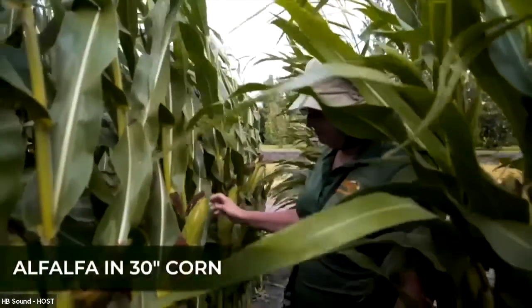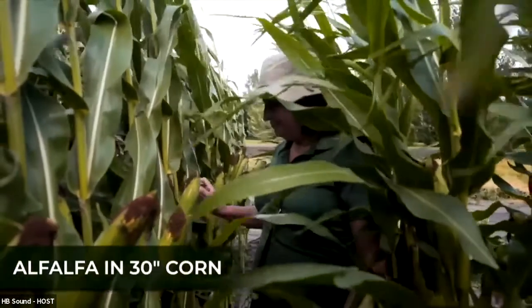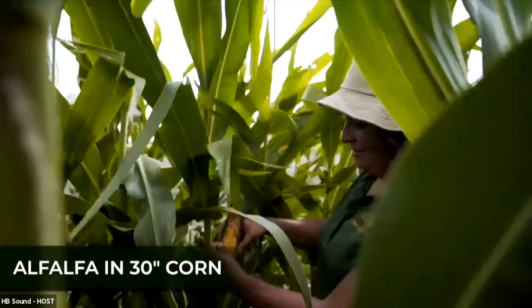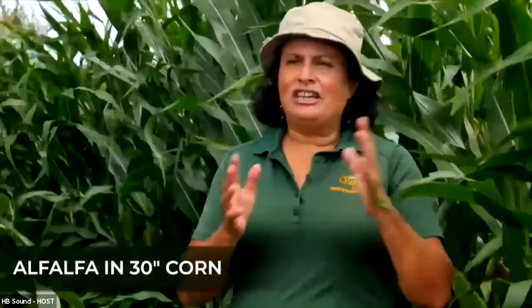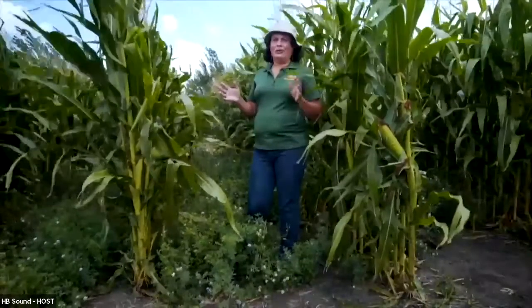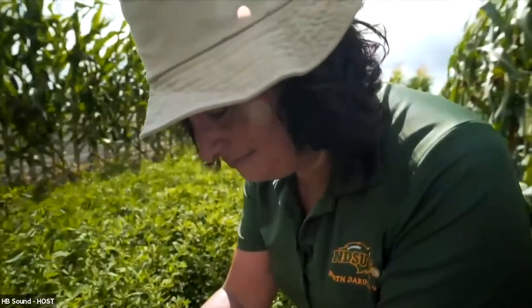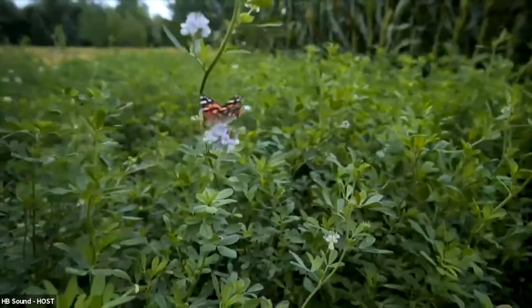When you have alfalfa in between the corn, it is a lot of competition. Alfalfa uses a lot of water, so corn grain yield will likely decrease. We've seen 30 bushels of loss in yield. But the next year you gain about two and a half tons of alfalfa. We're hoping that with 60-inch corn, we'll get better-established alfalfa and maybe not as much reduction in corn yield, with the same benefits to the soil.